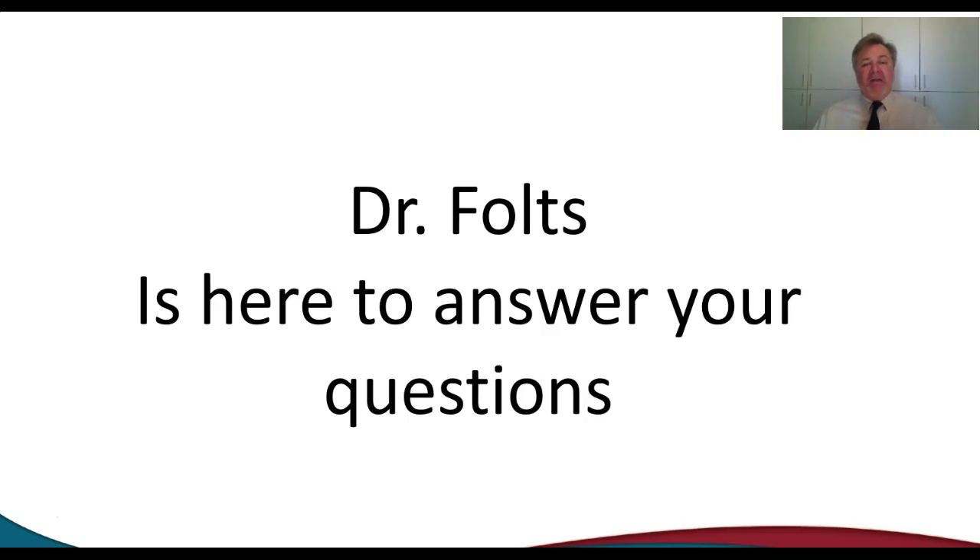Whether the software really does help our students learn. Dr. Fultz is here to answer any of your other questions, and I appreciate your time.